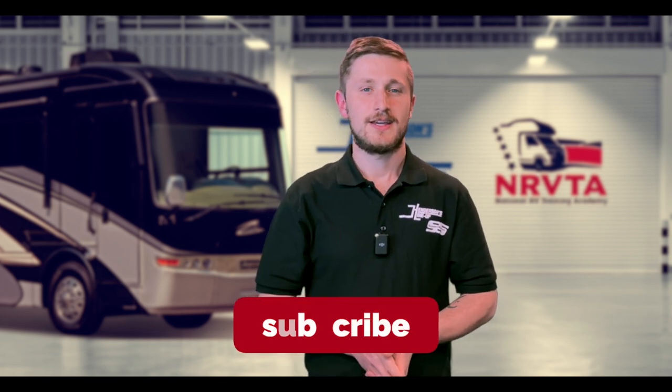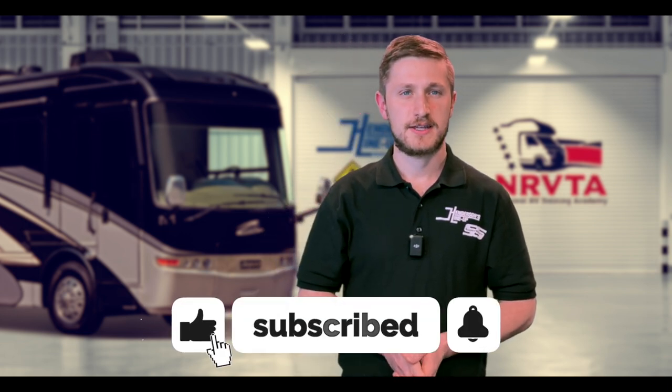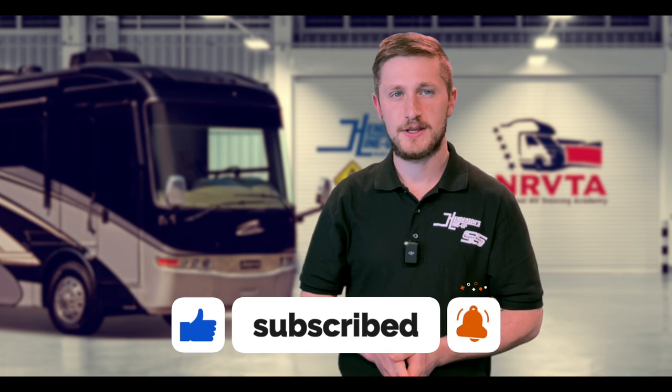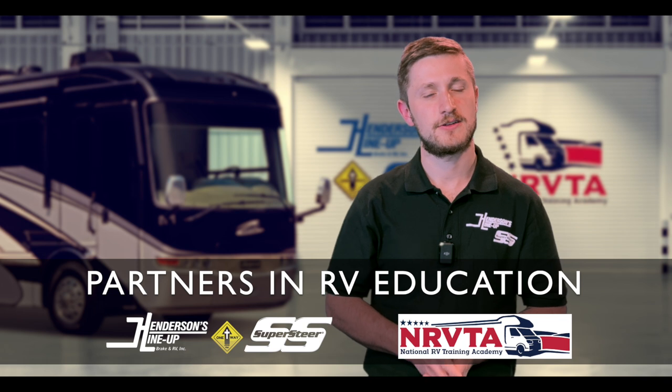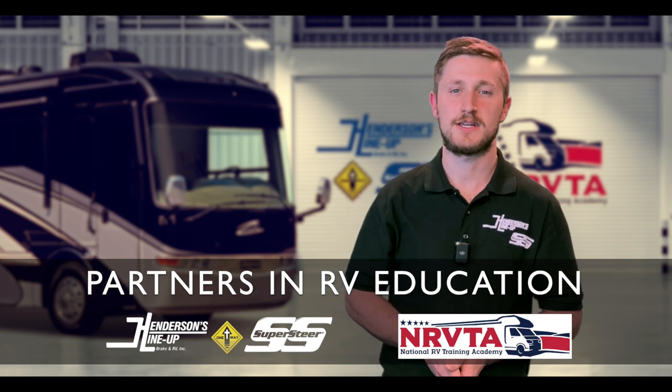Well, there you have it folks — a few great tips for having a better experience on your next RV adventure. If you got value from this, please make sure to like, subscribe, and ring that bell so you can be notified when new videos are uploaded. As always, until we see you in another video or on the road, we wish you safer and happy driving.